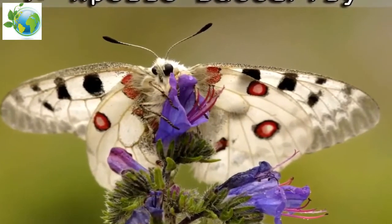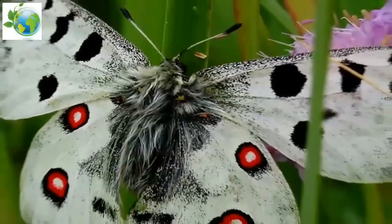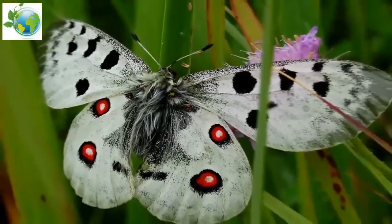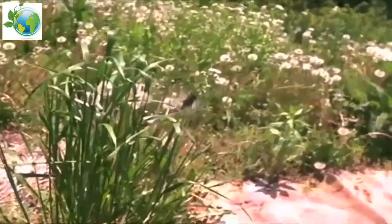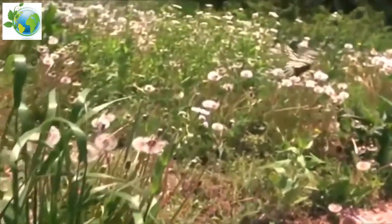Apollo is a butterfly of the family Papilionidae. Parnassius Apollo has a wingspan of 62 to 86 mm, or 2.4 to 3.4 inches in males.